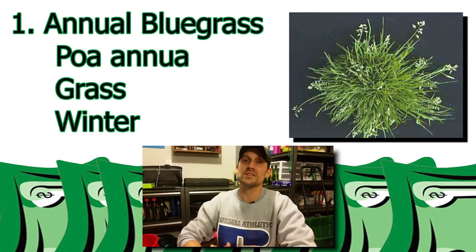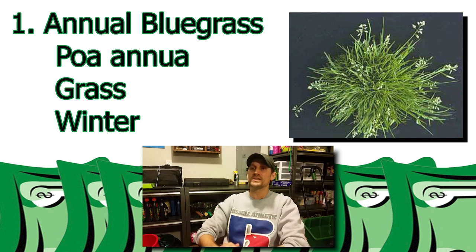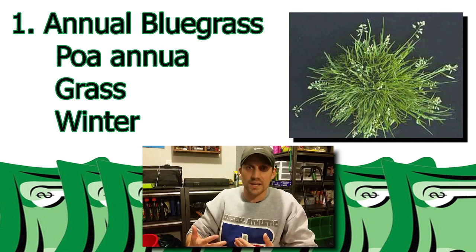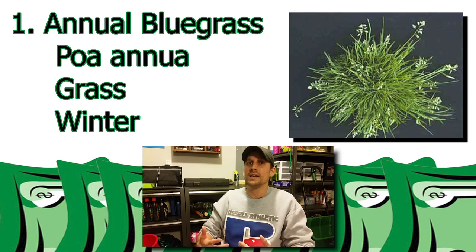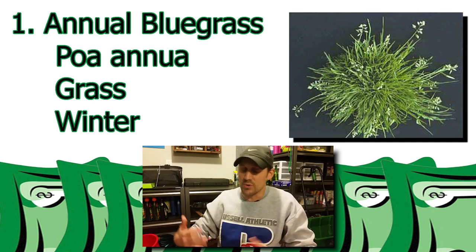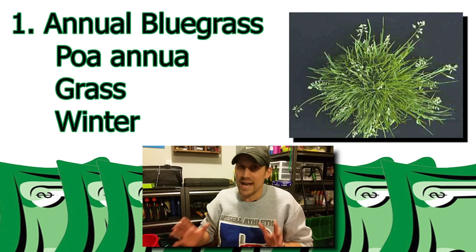Weed number one — the arch nemesis for a lot of folks — and that is annual bluegrass. Here in my yard, we deal with poa annua. It's a grassy weed and it is a winter weed. So if you've got it in your lawn and you're worried about it, rest assured, if you live in a hot area, it will be gone before too long. But of course, you would like to just not have it at all.